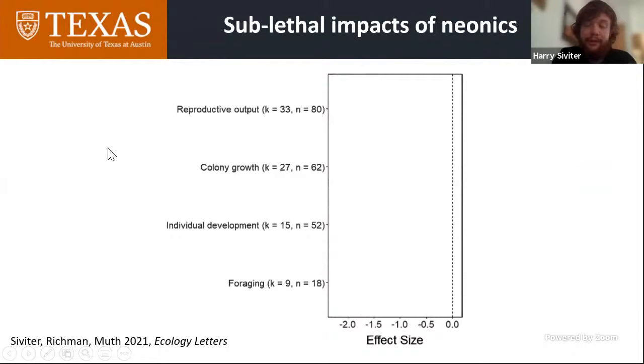This forest plot will fill up with data as I talk you through it. Anything to the left of the zero line where the confidence intervals do not touch it suggests an overall negative effect. We can see that there was an overall negative effect of neonicotinoid exposure on reproductive output — things like male production, queen production, and brood production. Neonicotinoids also impaired bumblebee colony growth, for example worker weight gain. We found no overall effect on individual development, but we did find an overall negative effect on bumblebee foraging — specifically pollen foraging.